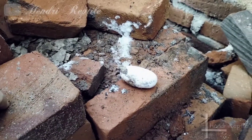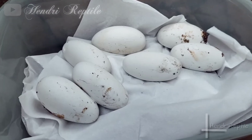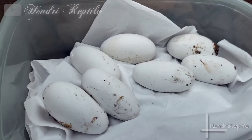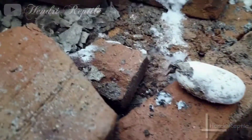Kita lihat sekali lagi — kayaknya gak ada ya. Cuma satu, dua, tiga, empat, lima, enam, tujuh biji yang berhasil kita rescue. (Let's check one more time — looks like there are no more. Only one, two, three, four, five, six, seven eggs that we successfully rescued.)